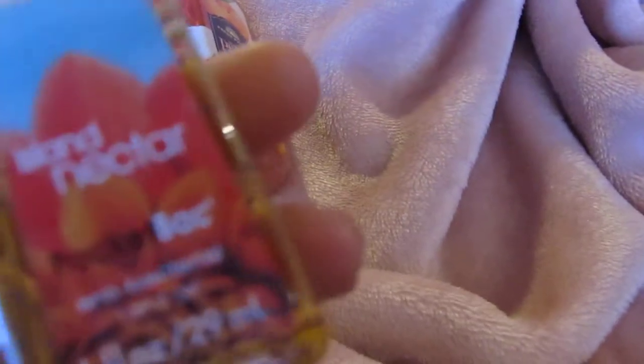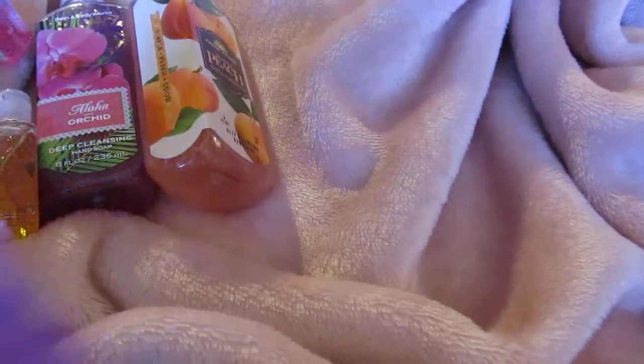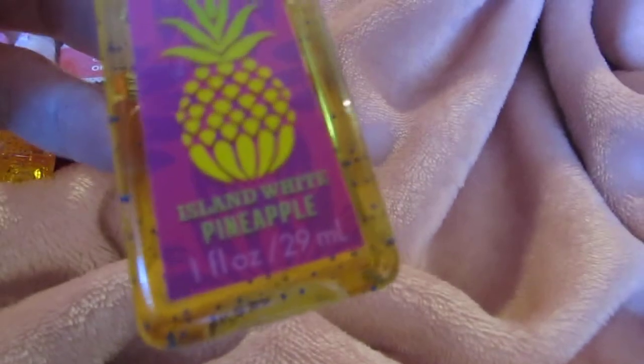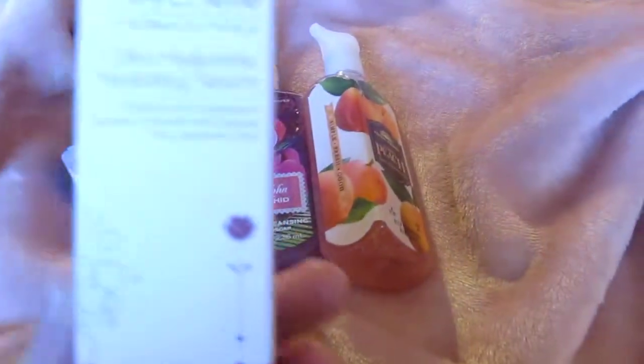Then I picked up Island Nectar, Pink Chiffon, Caribbean Escape, and Island White Pineapple. I picked up another one that's similar to those as well.